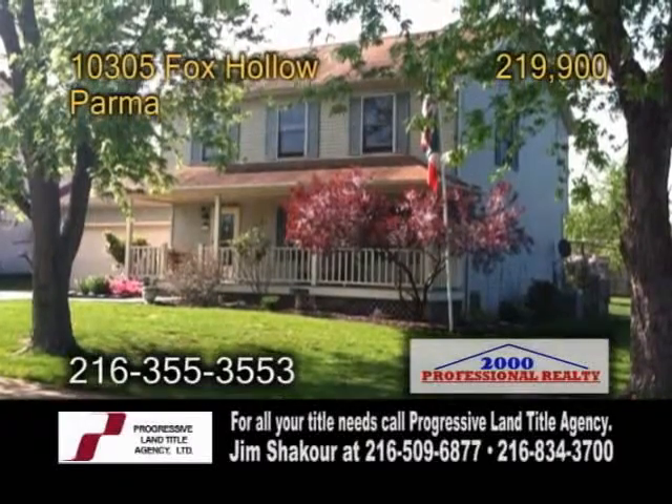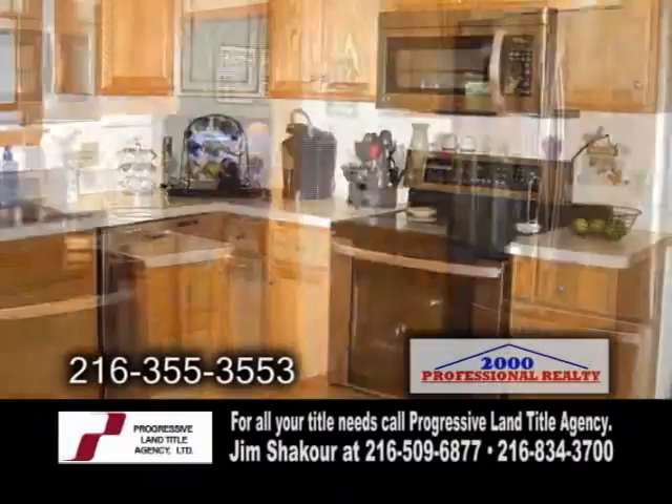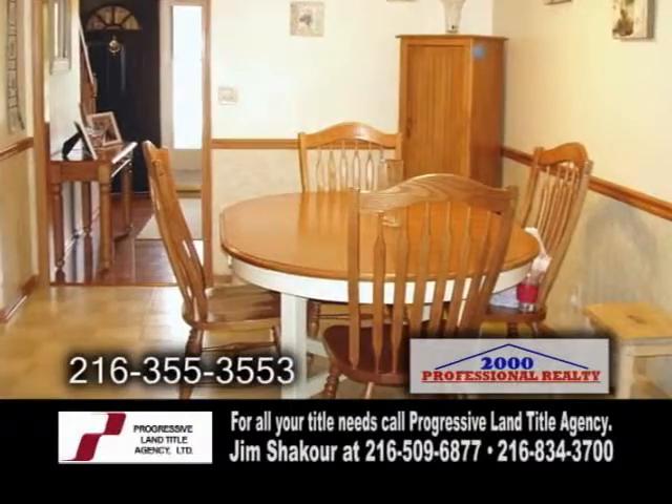A wonderful home in Parma. This home features four bedrooms and three-and-a-half baths. The kitchen includes all the appliances and it has an eating area.